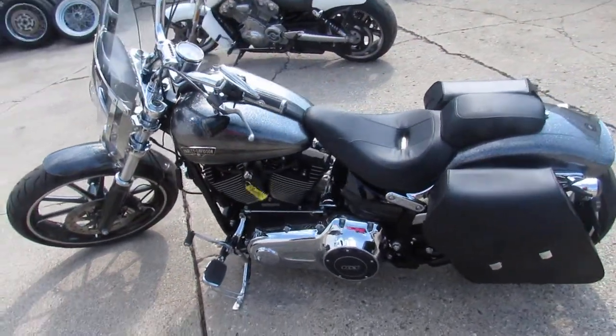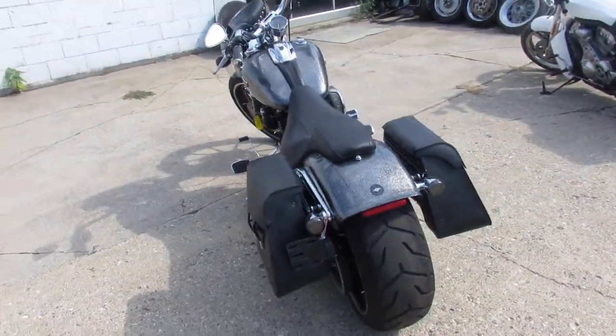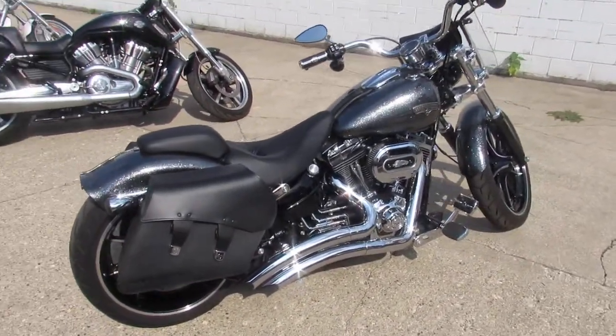This one's going to turn heads everywhere you go — 2014 Breakout, Hard Candy Chrome Flake Paint. Don't miss it, give us a call: 810-648-9500.